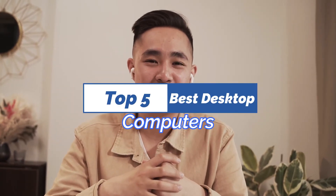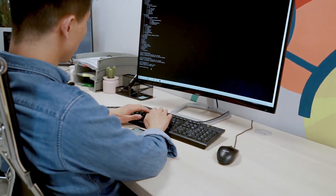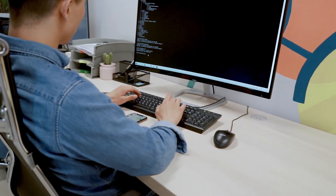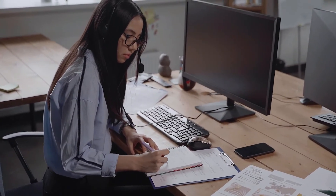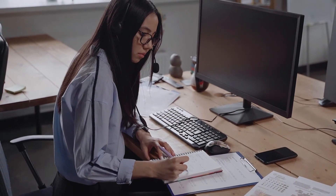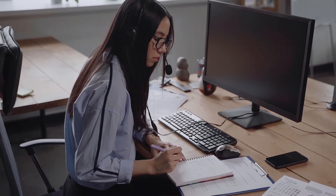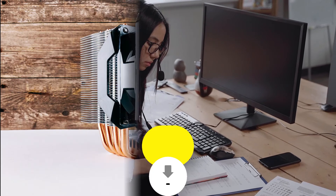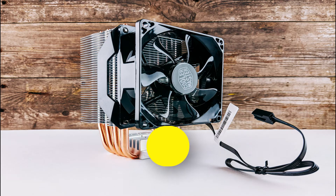Hey guys, in this video we're going to be checking out the top 5 best desktop computers. I made this list based on my personal opinion and hours of research, and I've listed them based on quality, durability, price, and more. I've included options for every type of consumer, whether you're looking for an entry-level option or the best product money can buy. Be sure to check the links in the description below.